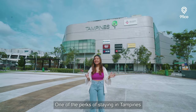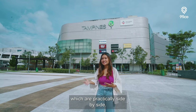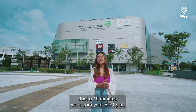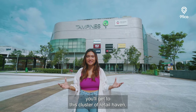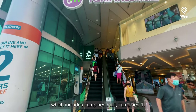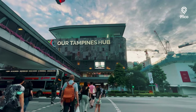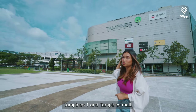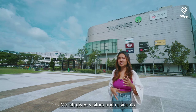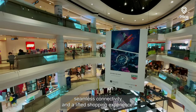One of the perks of staying in Tampines is the proximity to four shopping malls, which are practically side by side. Just a 15-minute walk from your BTO plot, you'll reach this cluster of retail, which includes Tampines Mall, Tampines One, Century Square, and Our Tampines Hub. As you can see right behind me, the MRT station is between Tampines One and Tampines Mall, giving residents seamless connectivity and a great shopping experience.